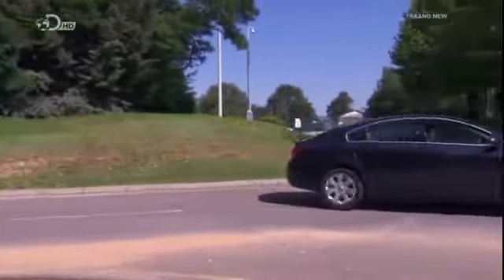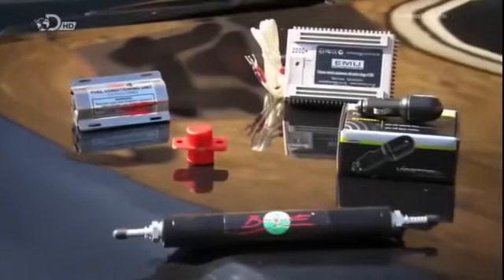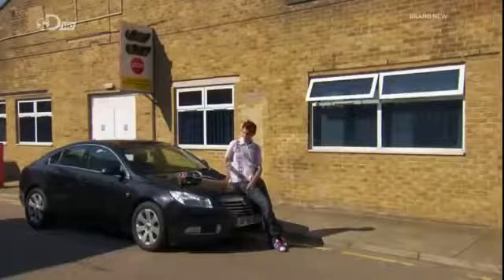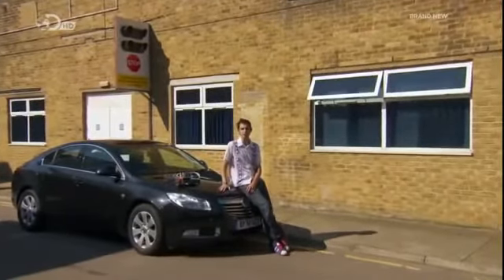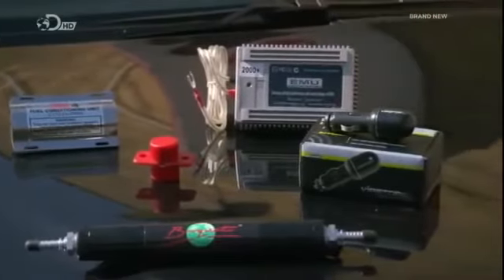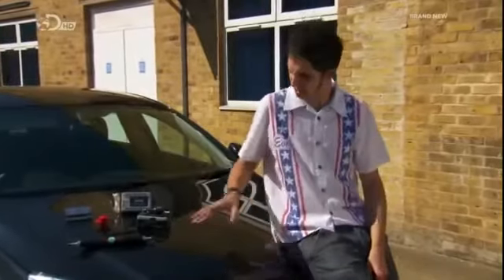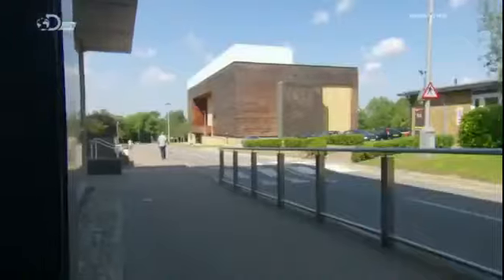When fuel prices are high, we're all desperate to use less of the stuff, which is why there's been a recent explosion in miracle gadgets. Every single one of these promises to make your car use less fuel, and as most of them cost less than a full tank, that sounds too good to be true. My mission today is to find out if these are miracles or just fables.